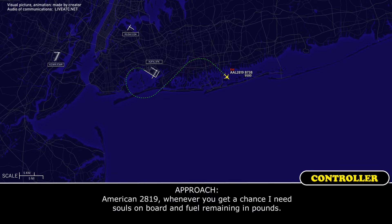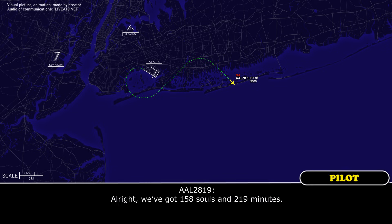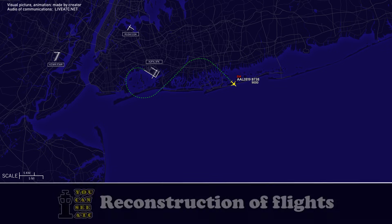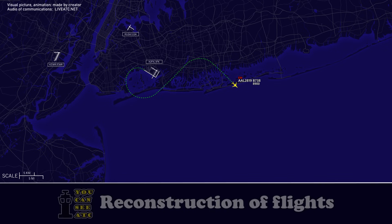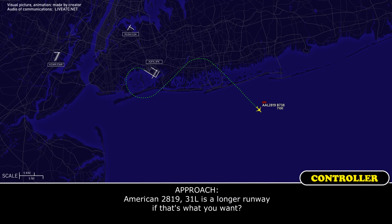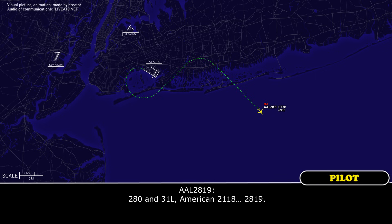American 2819, runway 31 left is a longer runway, if that's what you want. Sure, we'll take that. Set up for the ILS 31 left, turn right heading 2-8-0. 2-8-0 and 31 left, American 2819.